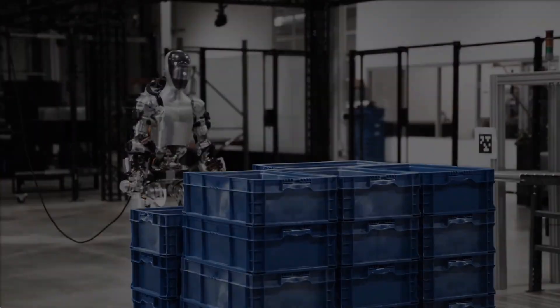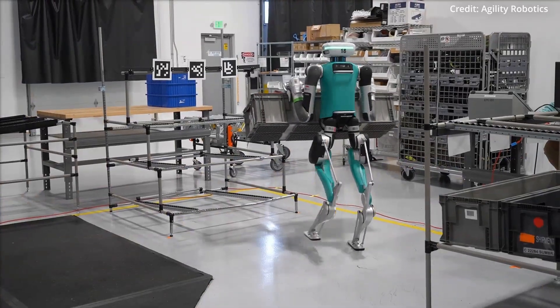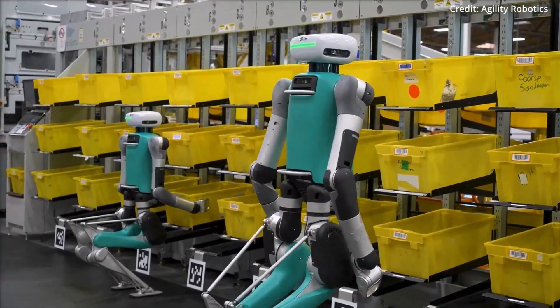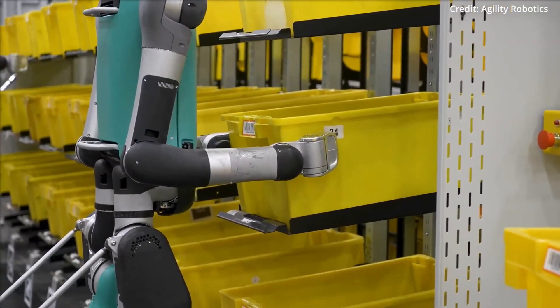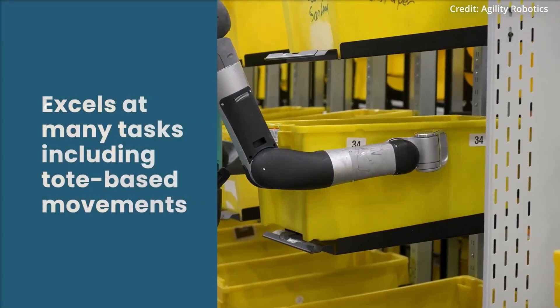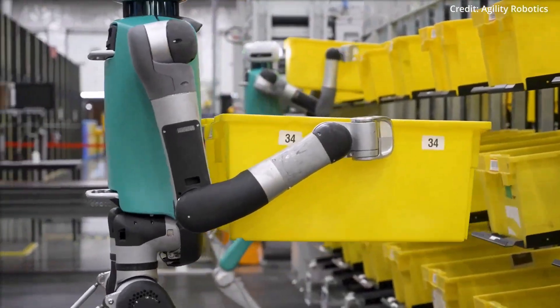This move by Mercedes follows a similar pilot announced by BMW in January, where the German automaker is testing Figure One robots at its South Carolina manufacturing facility. Elsewhere, Amazon has also begun trialing Digit robots from Agility Robotics in its US warehouses, further highlighting the growing industrial adoption of humanoid robots.